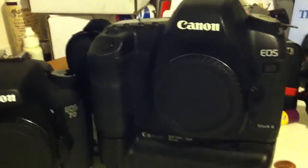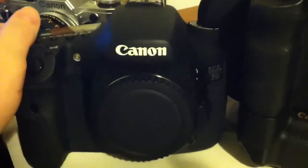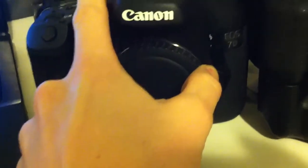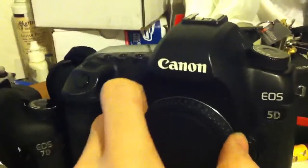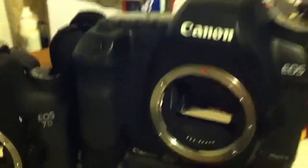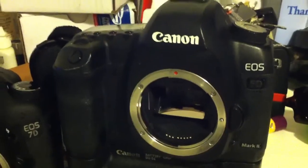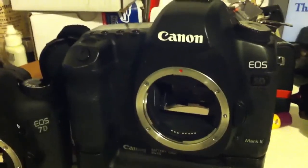The Canon 5D Mark II has 3.9 frames per second in continuous drive. The 7D has 8 frames per second for sports. The 7D has the 19-point autofocus system with all cross types — great for tracking moving subjects. The 5D Mark II doesn't have a lot of limitations as far as focusing, as long as you're not trying to keep up with animals or athletes. Besides that, this camera — get it. Don't even compare it to the 7D.